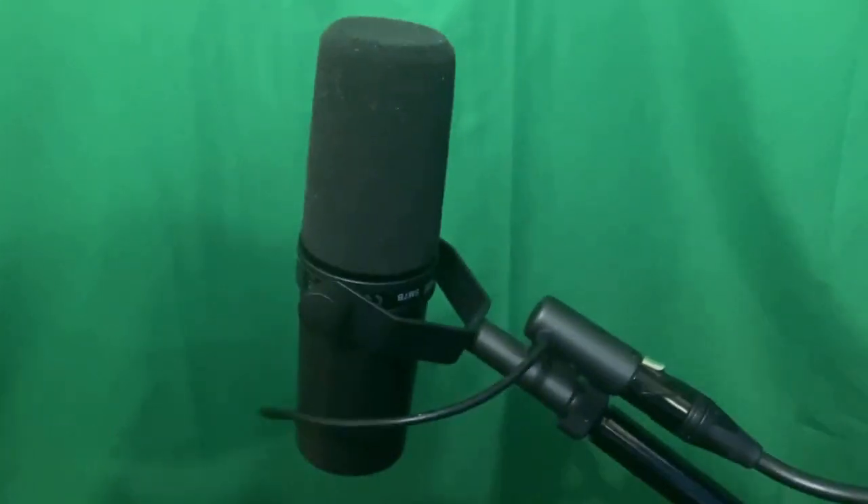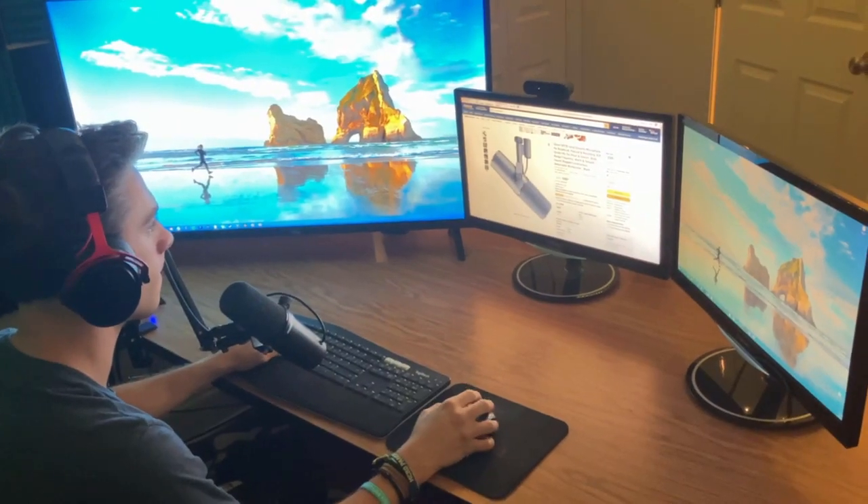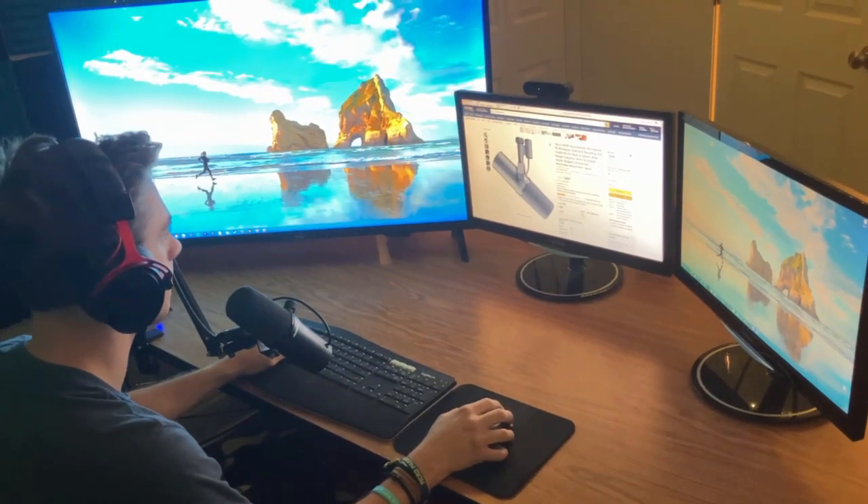Introducing the SM7B. The SM7B is a dynamic microphone that has a smooth, flat, wide range frequency response appropriate for all music and professional audio applications.